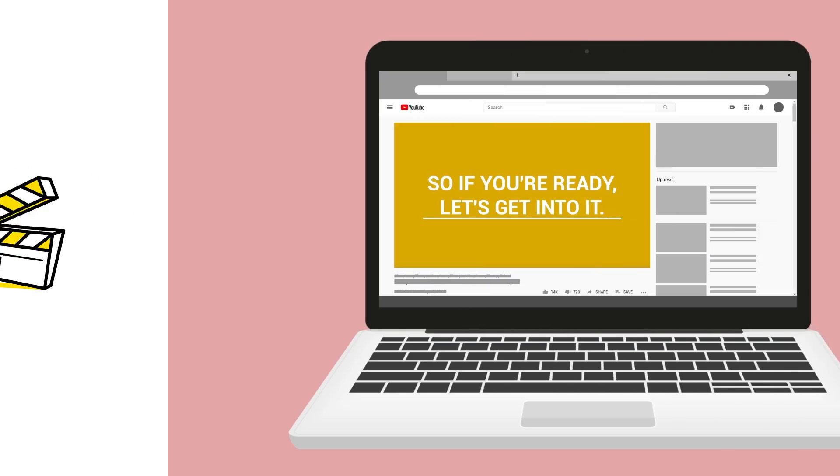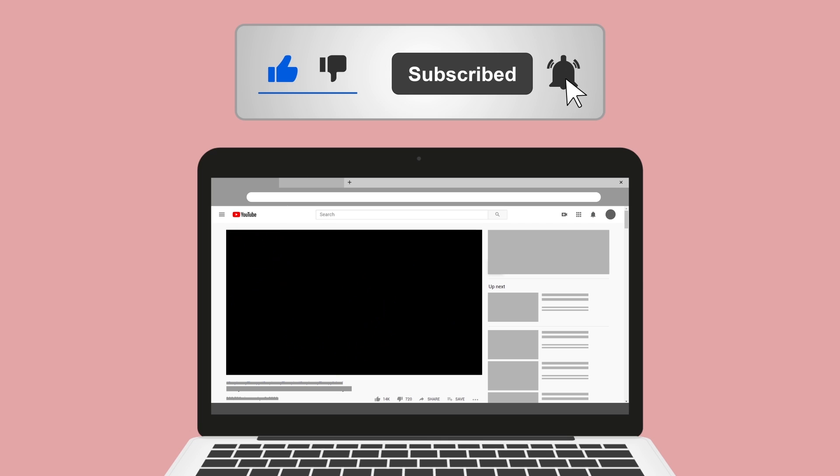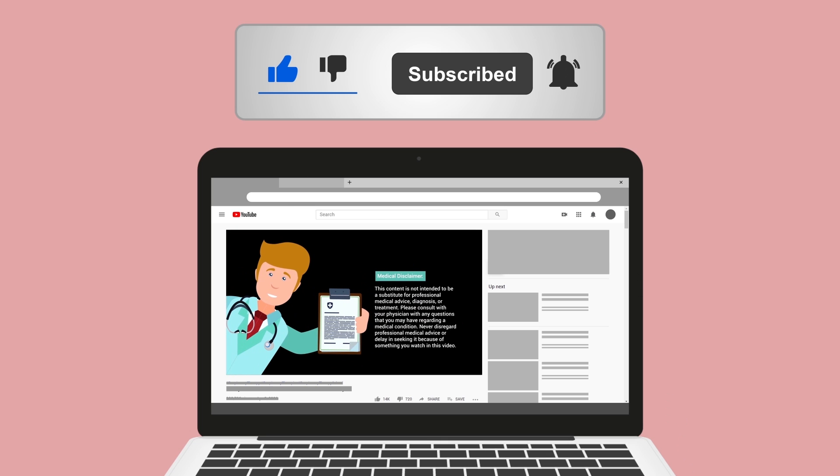Do me a huge favor and hit the like button — it really helps support the channel and is greatly appreciated. While you're down there, go ahead and click the subscribe button as well, because we have a ton of other videos on our channel that I think you will enjoy.